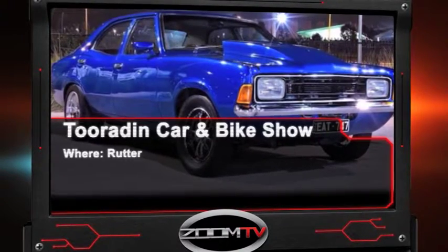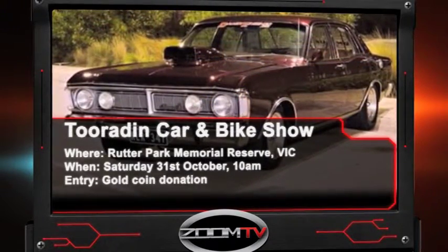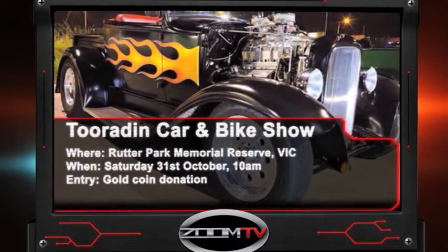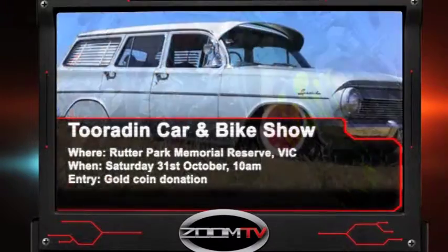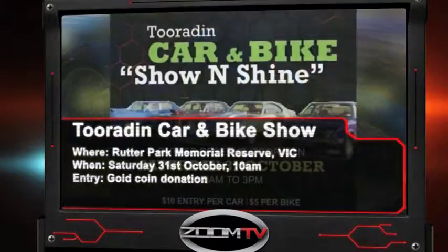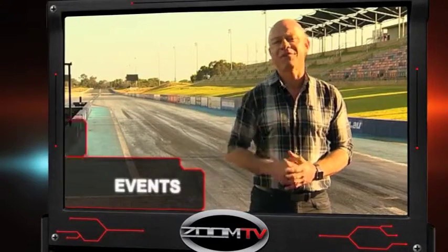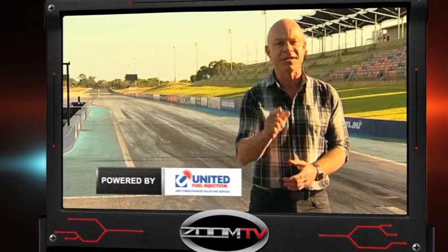And in Victoria, the locals are all banding together to raise money for the local football team in Touridan — and they're doing it with style. This show and shine is crammed full of hot rods, muscle cars, classics, cruisers and more bikes than you can handle. It's a fun family event that raises much needed funds for a great community. If you enter your vehicle into the show and shine, you could take home one of the great prizes on offer. There'll be raffles, food and drink and free kids entertainment. Get down to Rudder Park Memorial Reserve on Saturday the 31st of October. Those were our three favourite live events thanks to United Fuel Injection. If you've got an event coming up, go to zoomtv.com.au and submit your event.